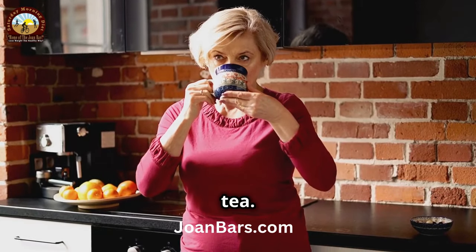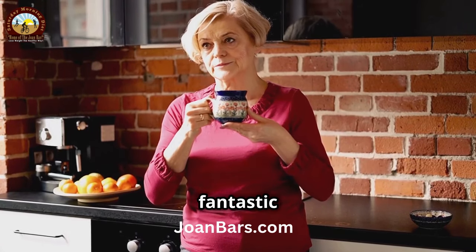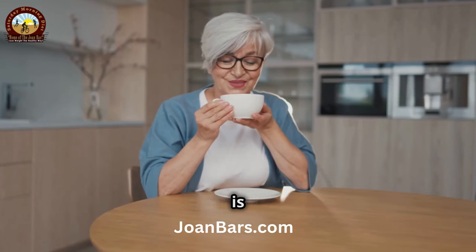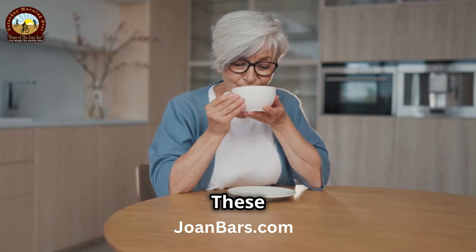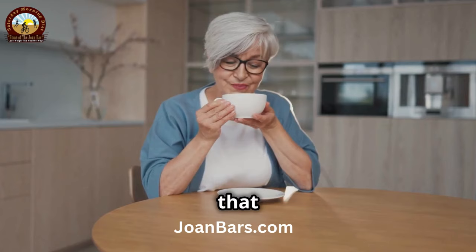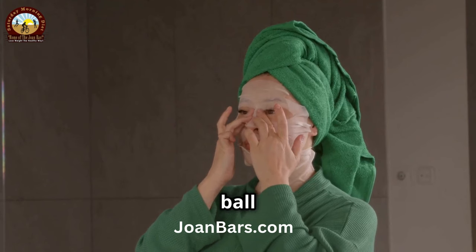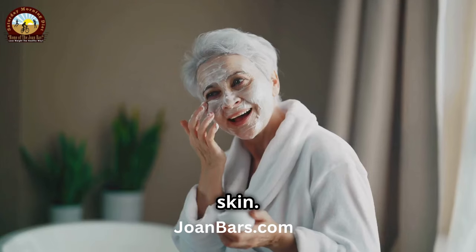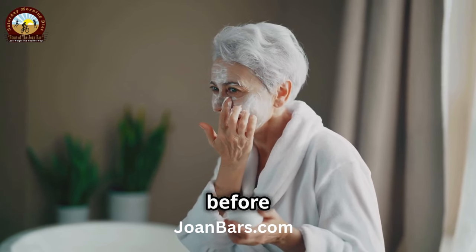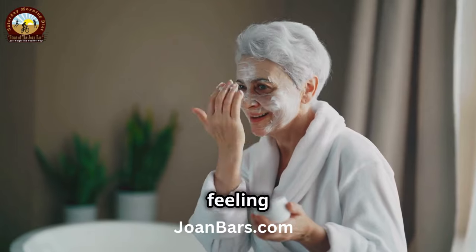Another amazing remedy is green tea. Green tea is not just a healthy beverage — it's also a fantastic skincare ingredient. Green tea is packed with antioxidants that can help to tighten and brighten your skin, fighting free radicals that cause skin aging. Brew a cup of green tea, let it cool, and then use a cotton ball to apply it to your face. This can help to soothe and refresh your skin. Leave it on for about 15 minutes before rinsing off with cool water. This simple treatment can leave your skin feeling rejuvenated.